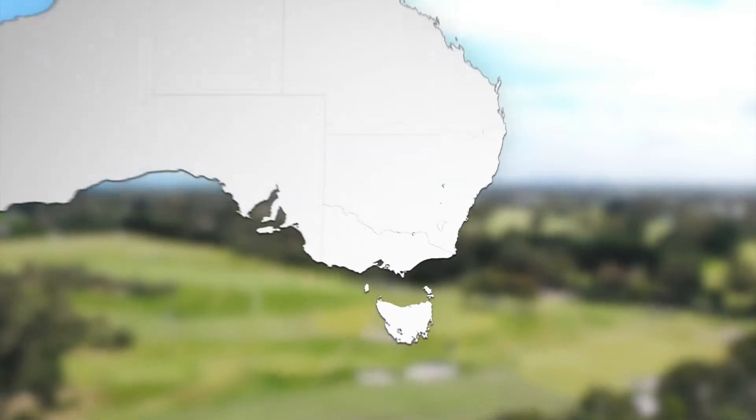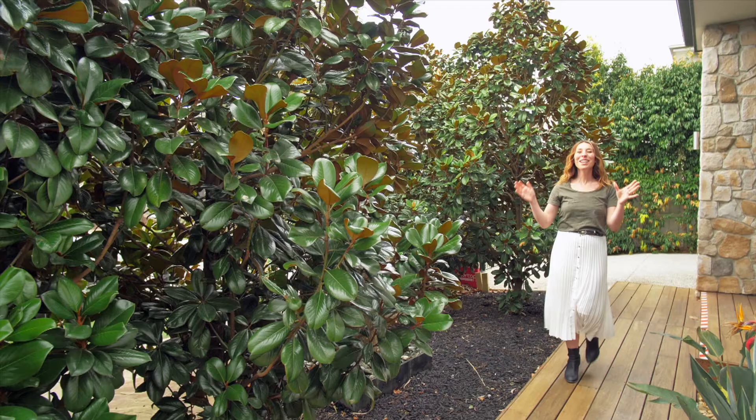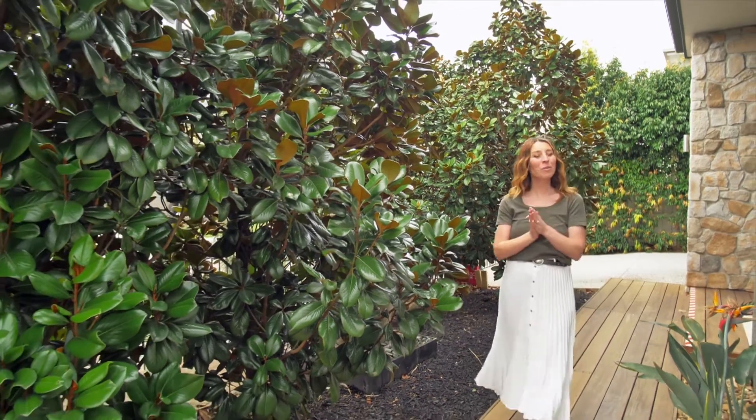Next up, Bessie is in regional Victoria to look at a net zero emissions home. Here we are in Officer and we're about to chat to Simon from SJD Homes about this plus seven star build.